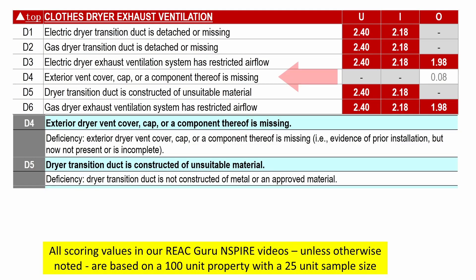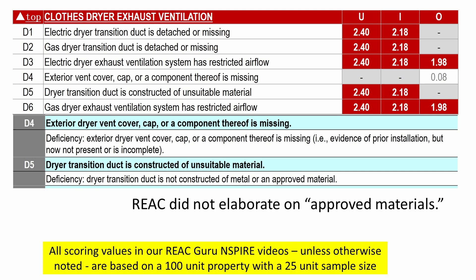Let's skip deficiency 4 for a moment and look at deficiency 5. Deficiency 5 says the dryer transition duct is not constructed of metal or an approved material. REAC has not elaborated on what we're going to consider appropriate materials, although I think it's fair to say we expect gas dryers to have metal ductwork, not plastic.